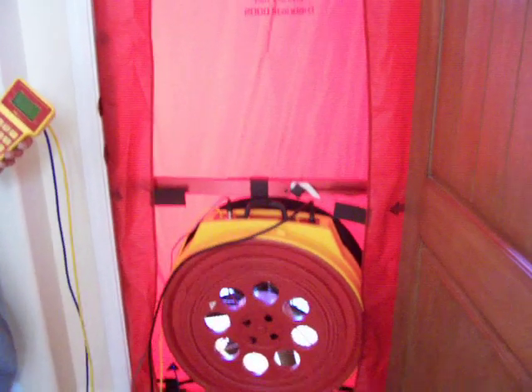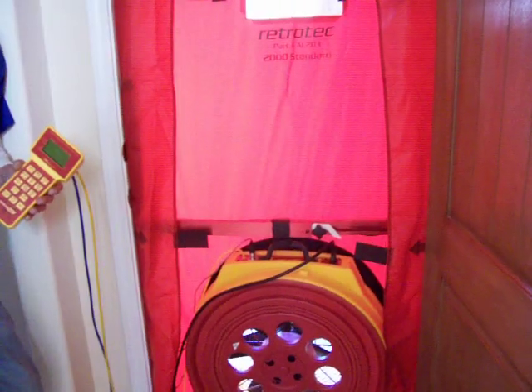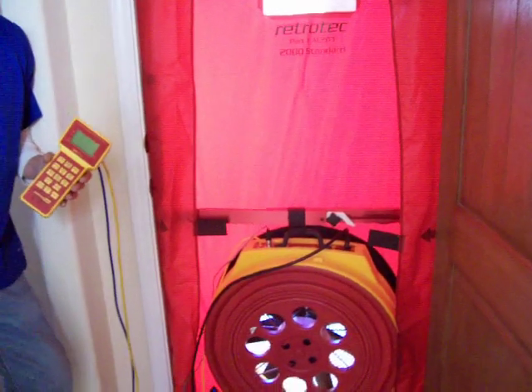Hi, this is Kenneth the Owner Builder, and with me today I have Kenny Hurst. His business is Inspector Duck Tester. What we have today is a blower door test.